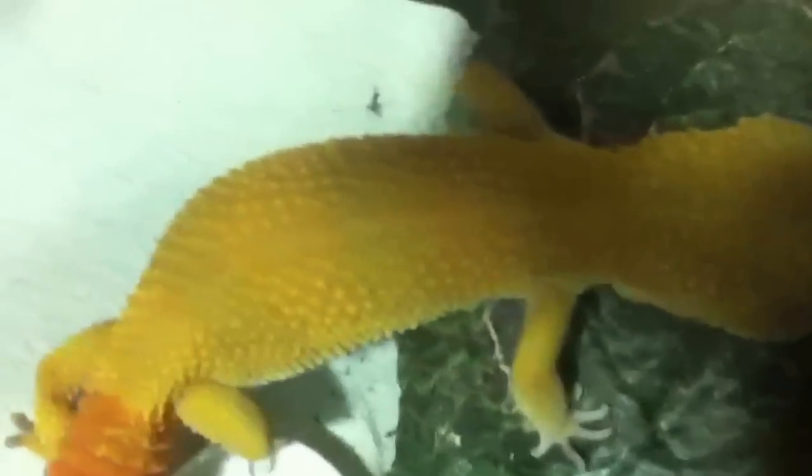Leopard geckos are also nocturnal, meaning they come out at night-time. Also, another little fact is that under their armpits they have little bubbles — you can't really see it on camera — but that's where they store their calcium. If they have bubbles under their armpits, that's great.